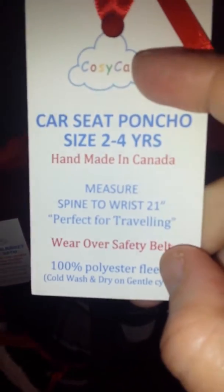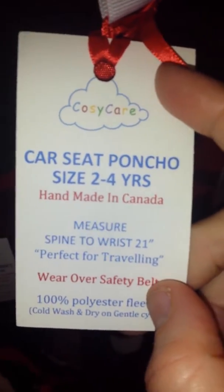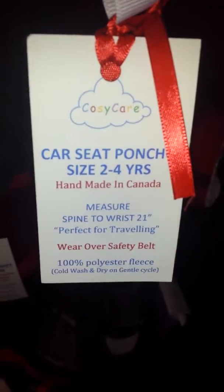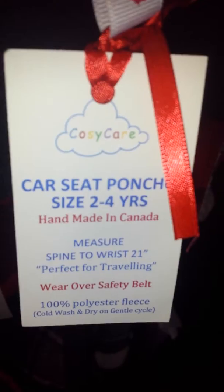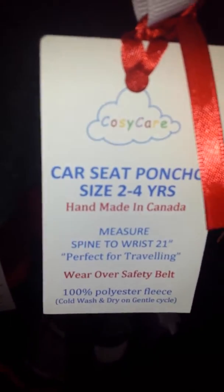Let's look at the tag. This is a car seat poncho, two to four years of age. We know that you're not supposed to put your child in the car seat with their winter gear on, because the straps won't tighten down enough so that if you're unfortunately in a car accident, the jacket will compress.